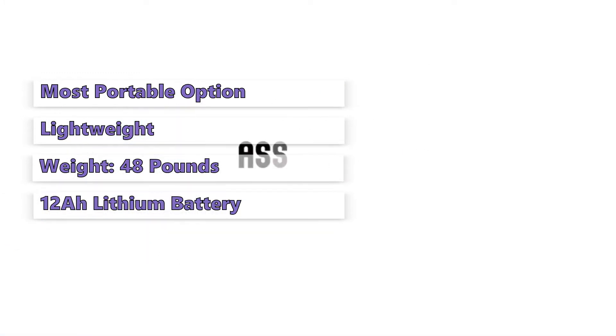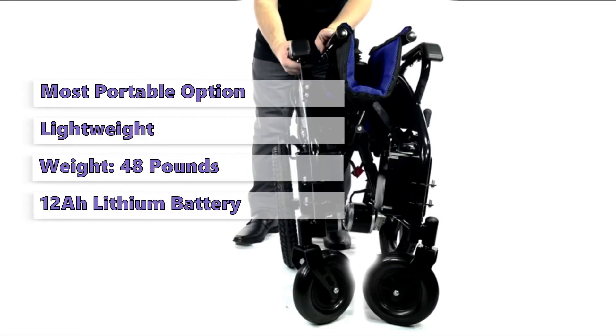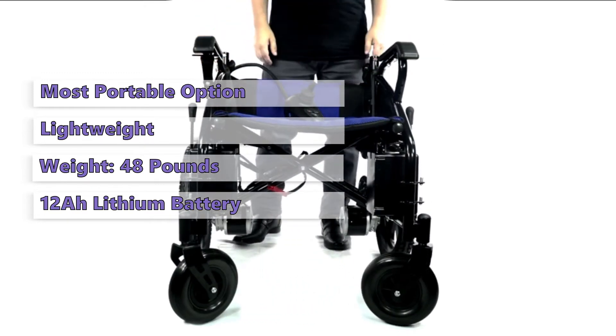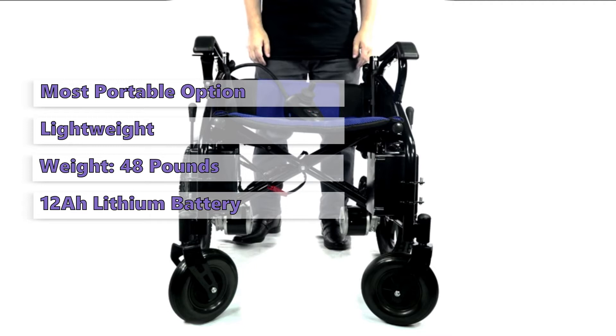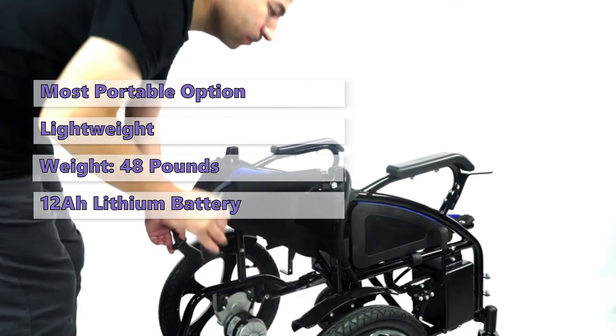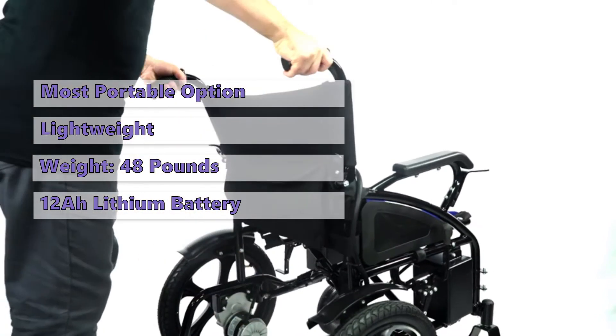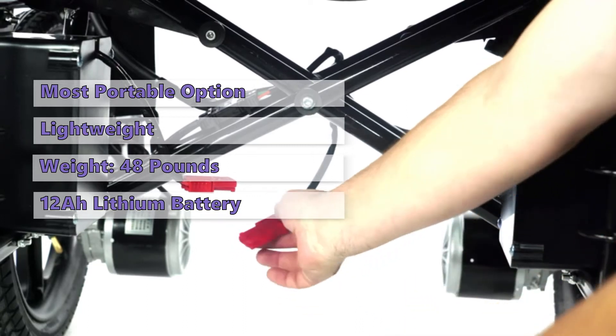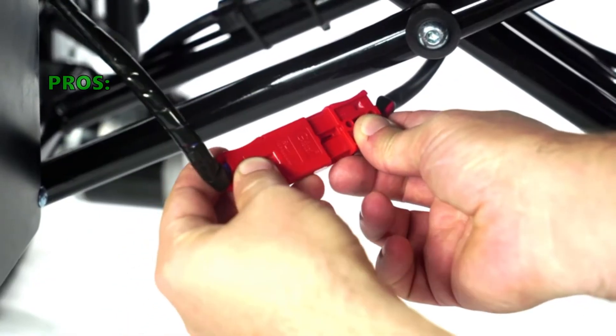The Portable Power Chair features a 12 amp per hour lithium battery. Other power chairs are typically heavier and require more strength and support from the user. It's also important to note that this chair is not meant to be a replacement for a wheelchair — instead it's meant to be a supplemental mobility device to give users an easier time getting around. Many other chairs on the market offer more features and benefits but at significantly higher prices.